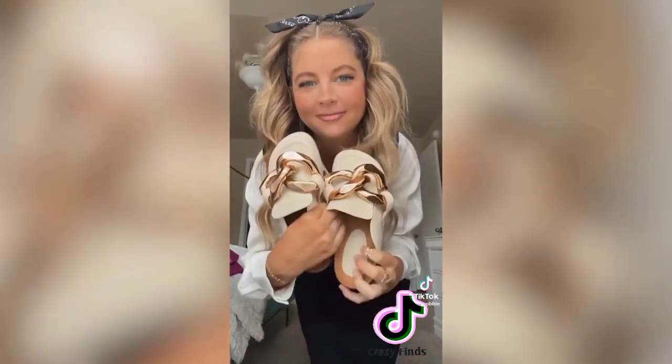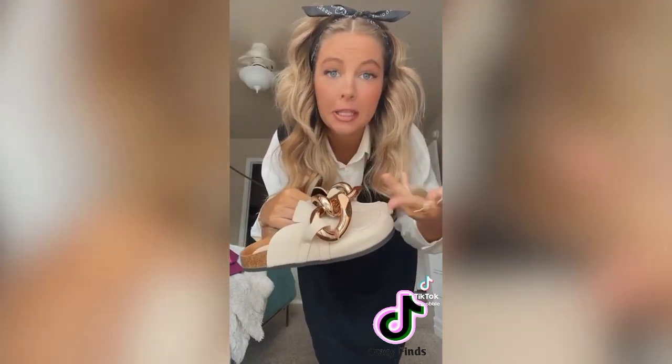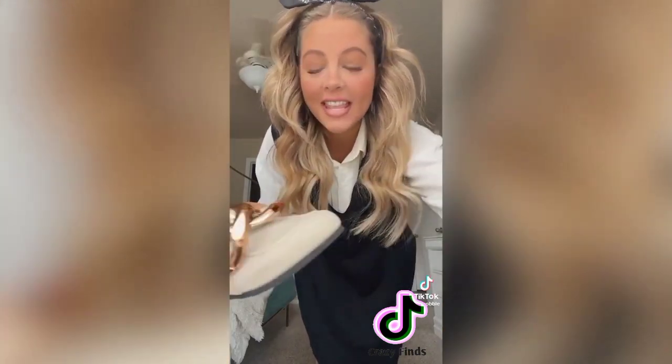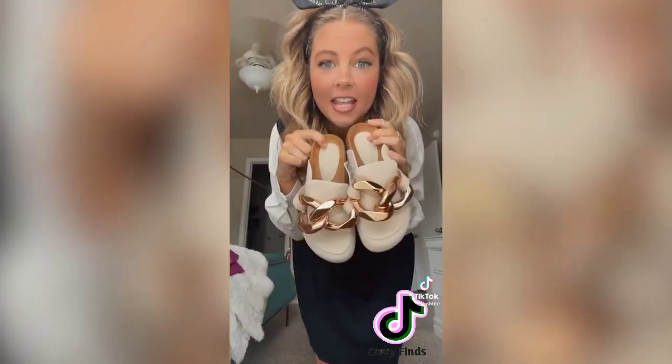So everyone right now is obsessed with the Birkenstock clog style. Well, look at these — they're obviously not a look-alike because they look nothing like it, but the clog style is super cute. I love anything that's a little extra with a bit of bling to it, so these are perfect. They come in other color options; I got them in this tan-taupey color. They are so cute and linked in my Amazon storefront.